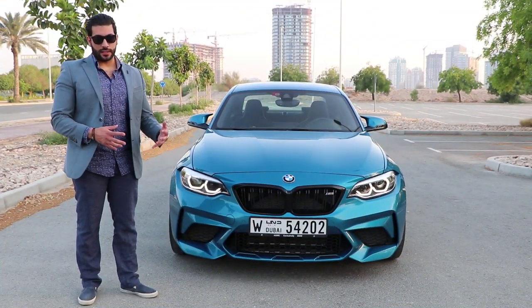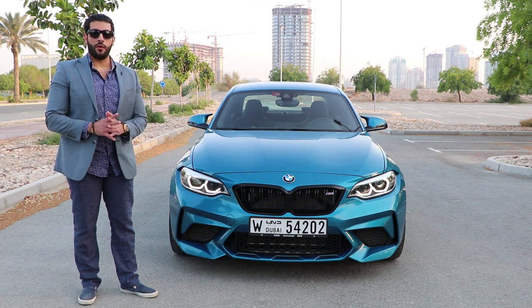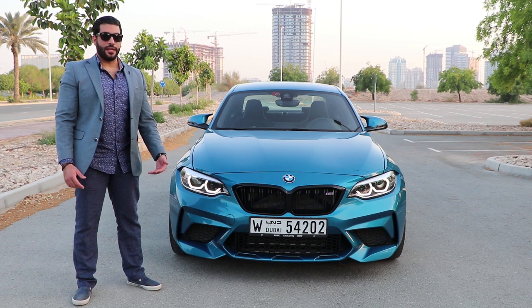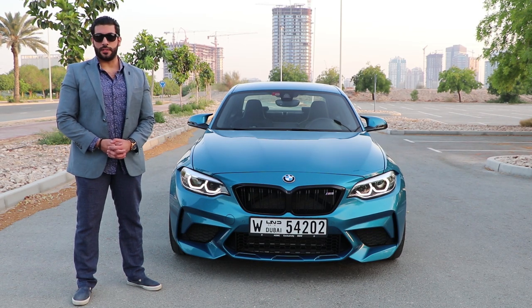In my previous video, I just collected the car from the agency, drove it, gave you my impressions — it was purely raw. I'd never driven it before, so I loved it a lot. And since I've had the car for a couple of days now, I absolutely love it more and more. I understand why lots of people love the M2 Competition Package.